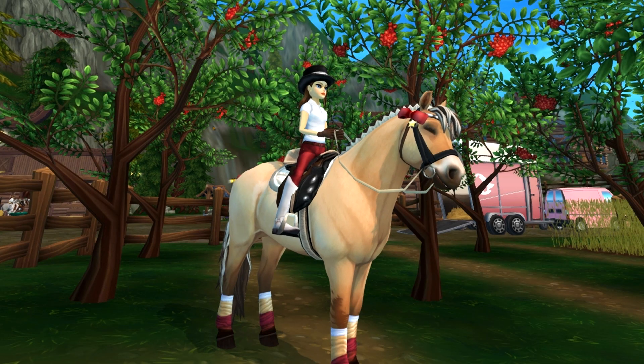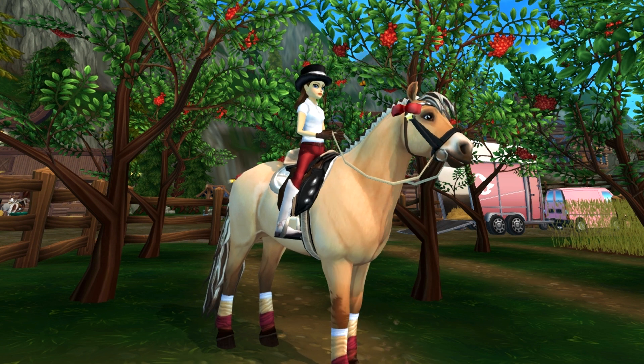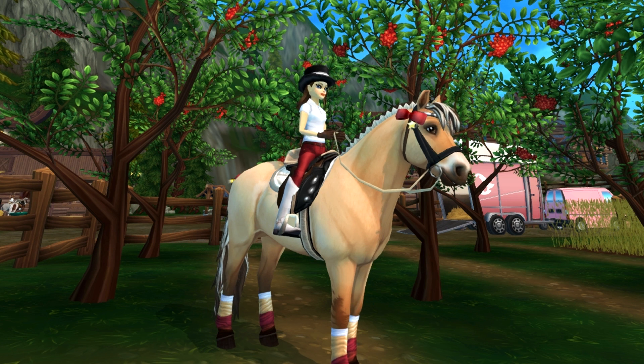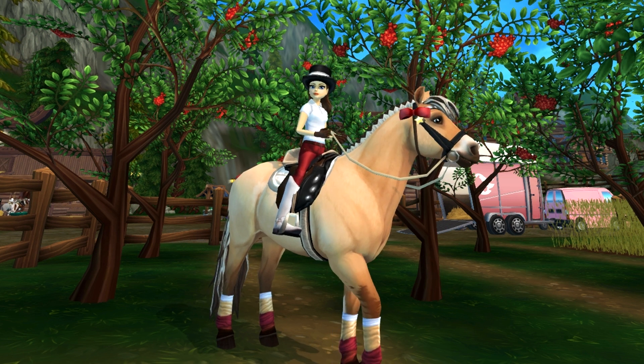Hey guys, welcome back to my channel! In today's video we are going to be checking out the brand new Fjord horse variations Star Stable released today, and you can find all of them right here in Dundell. Without any further ado, let's head to these stables and check them out.